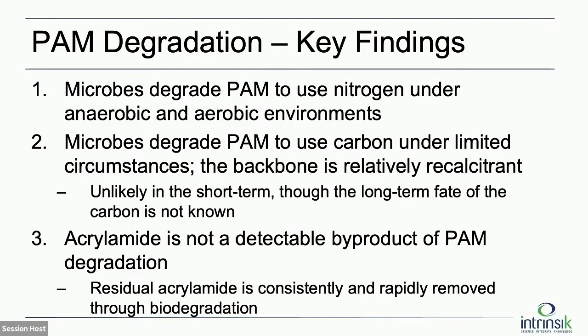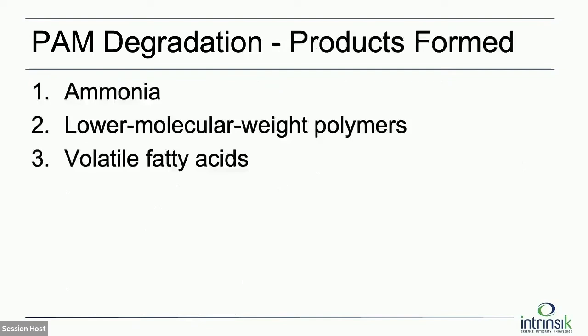There's a food packaging limit in Europe requiring residual acrylamide to be less than half a percent of the original formulation, but there are no especially applicable limits in Canada. In terms of products formed, the first would be some nitrogen compound probably taken up in cell biomass. If the polymers are degrading, we would expect to see a signal of nitrogen, then some lower molecular weight polymers — polyacrylate or some fraction of that — and then volatile fatty acids. Those would be the main products expected, and they're pretty consistent across all different fields.